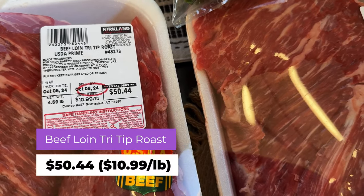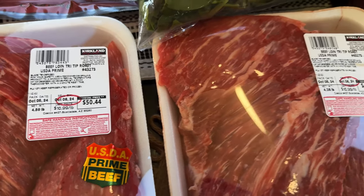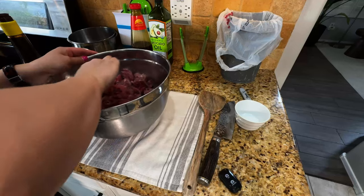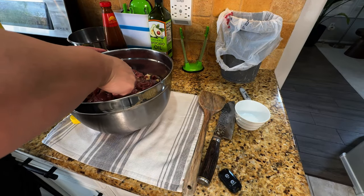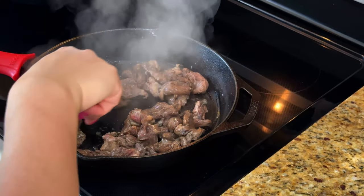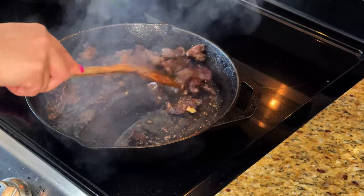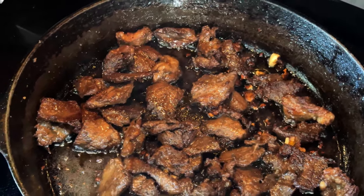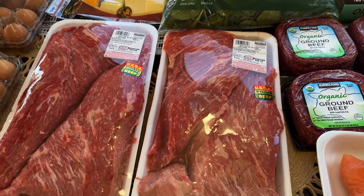This is beef loin tri-tip roast at $10.99 a pound — $50.44 for one and $48.14 for the other. I got two of these because I have a video where I made salpicao, which is a Filipino seasoned beef dish that's very easy to freeze. You just sauté it and eat it with rice — it's a go-to meal for our household. I tweaked the recipe and it's even better now. I try to get this cut where there's a lot of marbling.